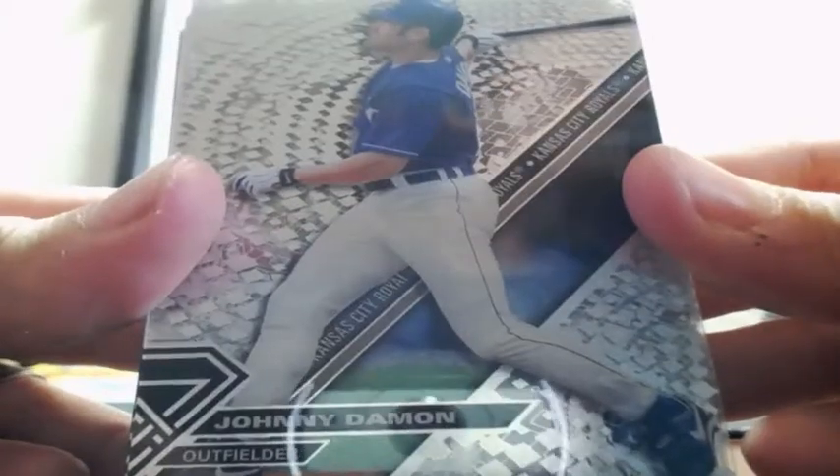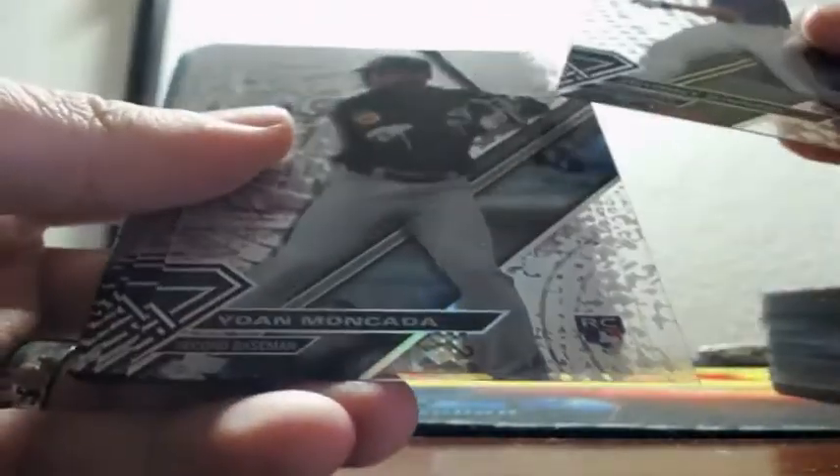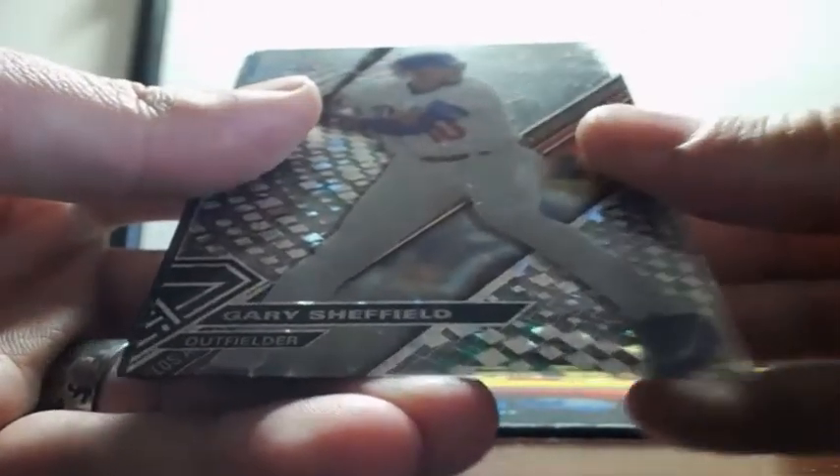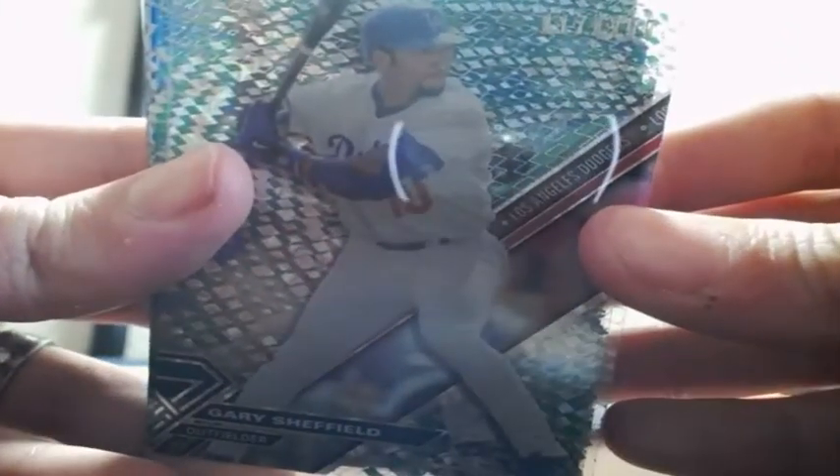Johnny Damon. Yo — Mankata, Cluebat, Ivan Rodriguez, Altuve, Joe Jimenez, numbered for the Dodgers, out of 250.